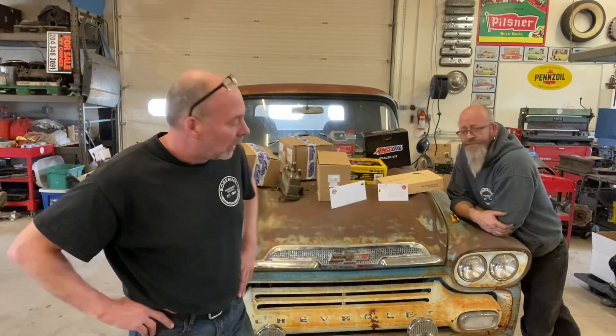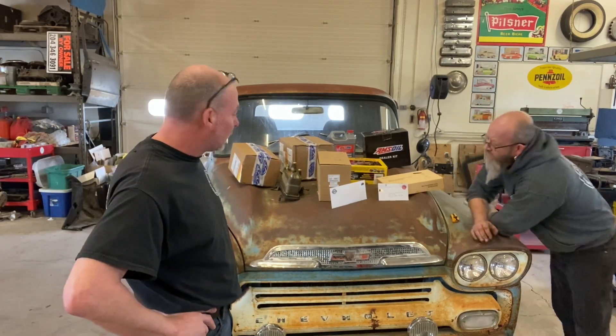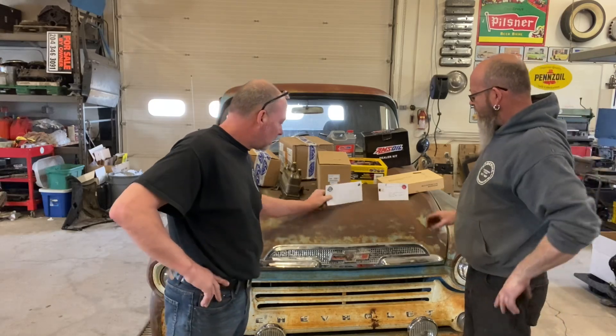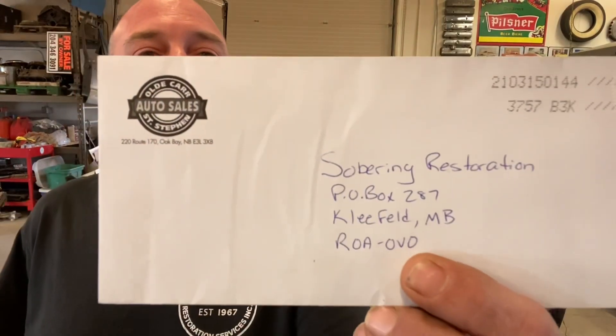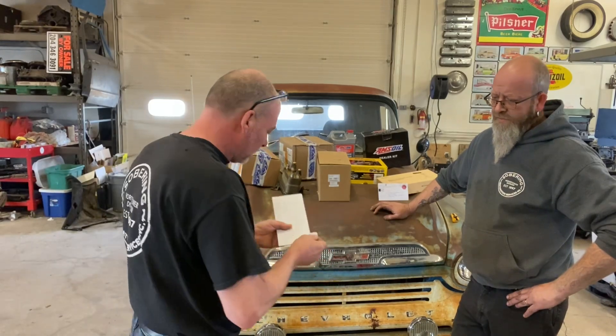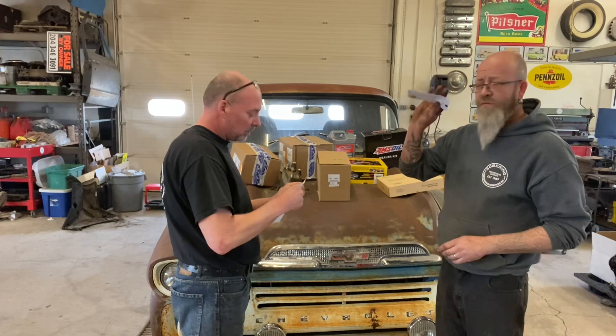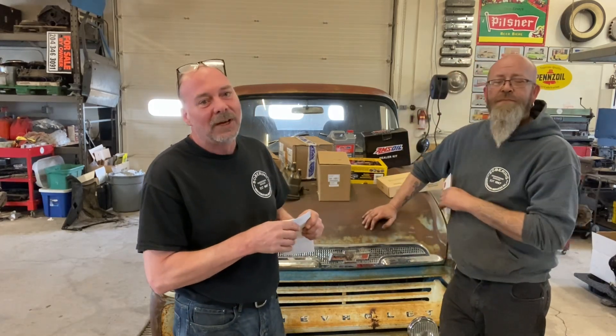Welcome back, we're gonna do our first unboxing video with you guys today. We got a couple other really cool things that arrived this week. We'll start with that — you get to open this one, Jeff gets to do one by himself too.